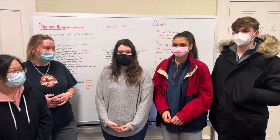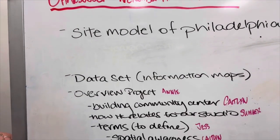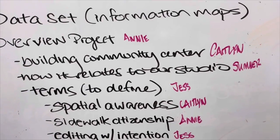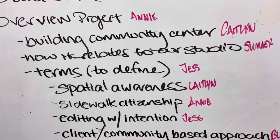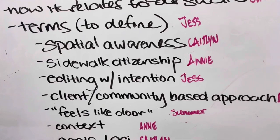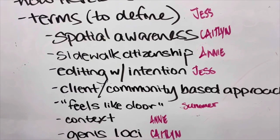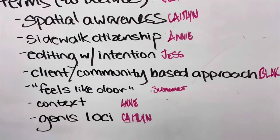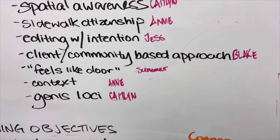Hi, I'm Selmer. I'm Annie. I'm Jess. I'm Caitlin. I'm Blake. Today we're going to be giving you an overview of our project using our specific design language. We're going to be building a community center that is oriented for our clients and our data set that we analyzed throughout the semester. This relates to our studio because we're working towards how one experiences space. We use spatial awareness to analyze the tangible and intangible spaces to communicate with our community. We're using sidewalk citizenship to show the importance of remaining a respectful member of the community when creating your design values. We're using editing with intention to generate a lot of information and then edit it to accurately show what we're trying to focus on, and then we're using a client-based approach to be informed about our project.